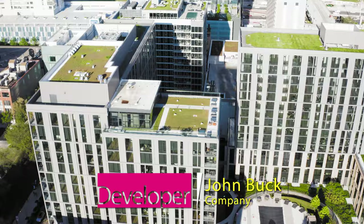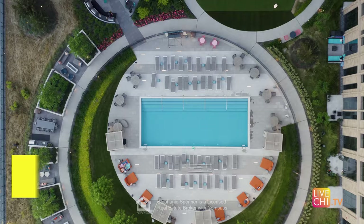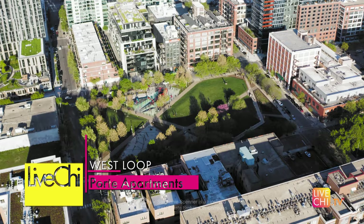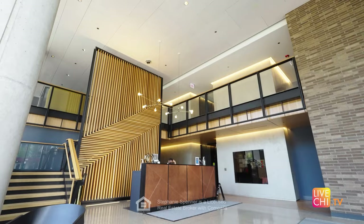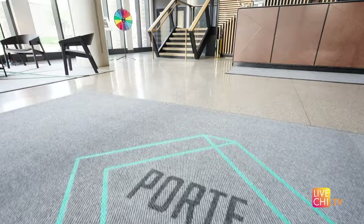This two-tower John Buck mega development is West Loop's latest, opening late June of 2020 with 586 apartments spread across an entire block, bordering Mariano's Grocery Store and Mary Bartome Park. Port is your doorway to luxury living in Chicago's former Meatpacking District.